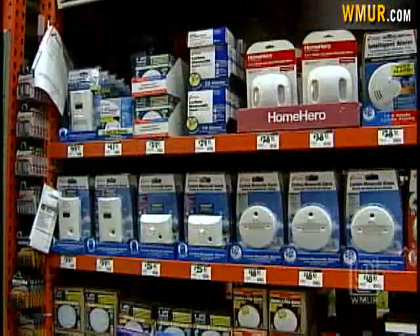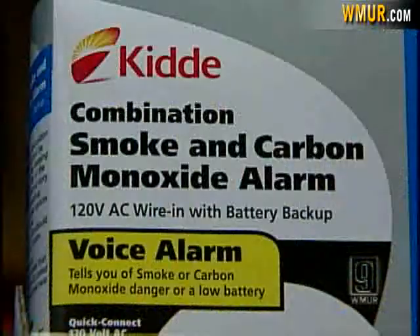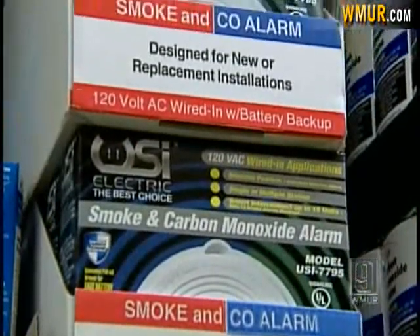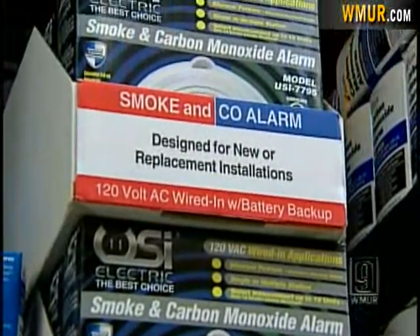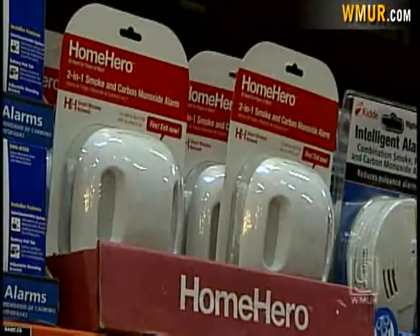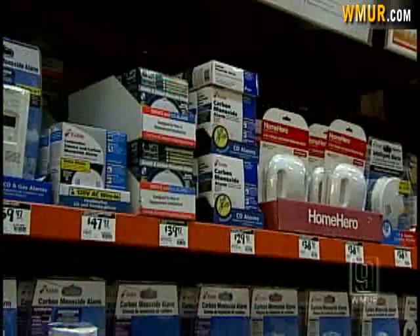There are a number of options available, from the plug-ins to a combination smoke-carbon monoxide detector. Which type of devices will be required and which type of structure still needs to be decided. But Degnan says they're a smart and safe decision for everyone. Andy Hershberger, WMUR News 9.